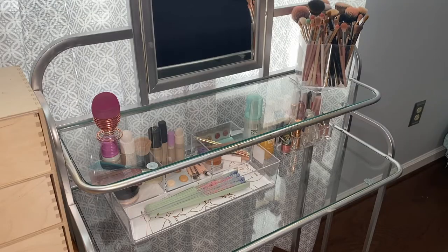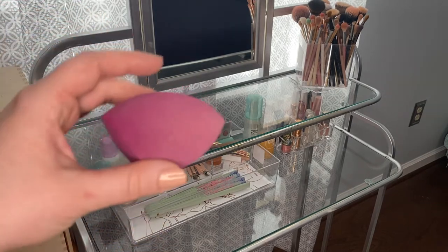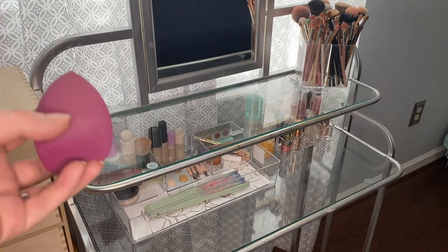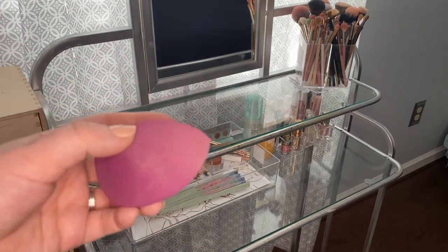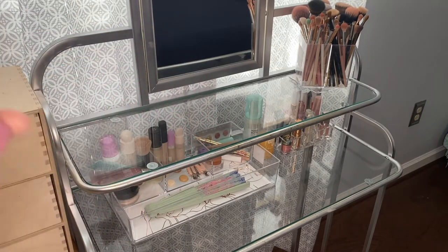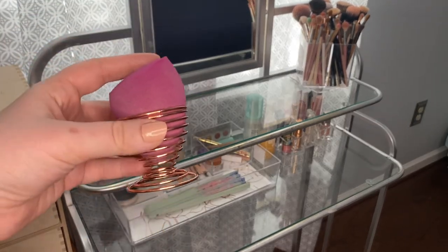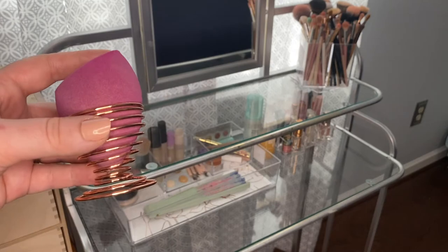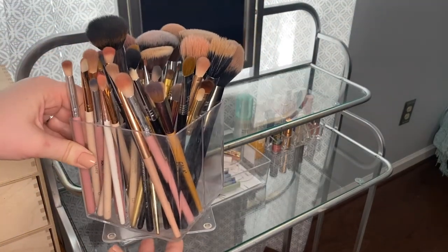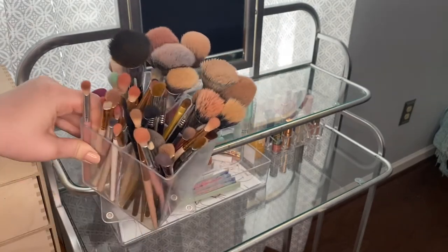Lastly, here's what I actually store on my vanity. The first thing is my makeup sponge — right now I'm using the one from ELF, but my favorite is the one from Shop Miss A, the $1.55 sponge. I forgot to pack my sponge when I went out of town so I grabbed this one from CVS and I've been enjoying it. I keep it in this little sponge holder that I got from Shop Miss A. Over here I keep my brushes in a spinning holder I got from TJ Maxx for about $12.